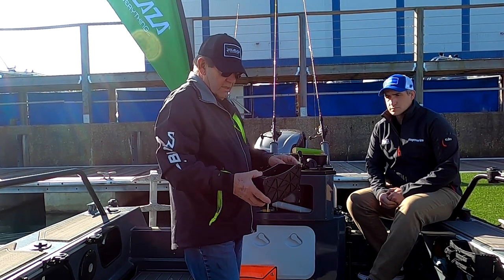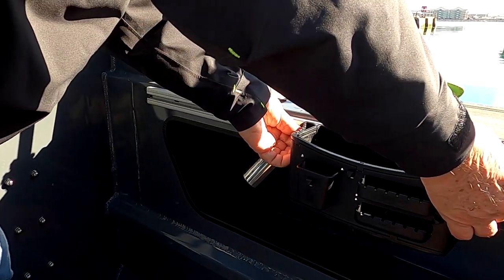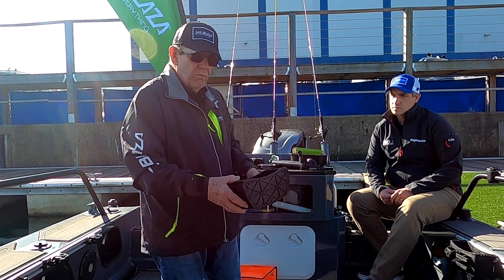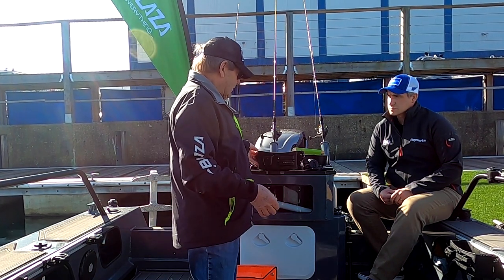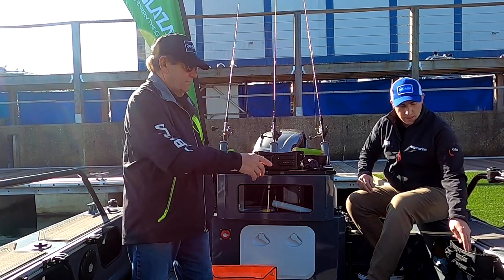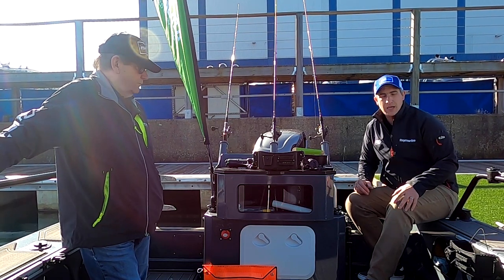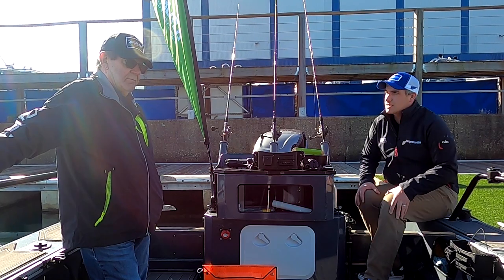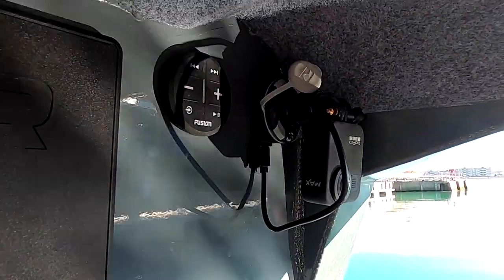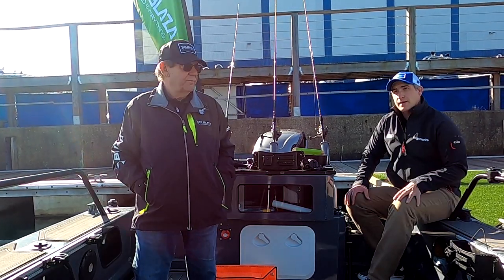The most important new product is the tackle caddy, mounted on the track, allowing a fisherman to keep lures, a mobile phone, and other essentials in a very convenient place. The kit comes with bungee cords so gear doesn't fall out when bouncing across waves. Peter also highlights the electrical USB sockets fitted on Smart Fish for connecting to a fish finder or other devices — an important addition to any boat of this type.